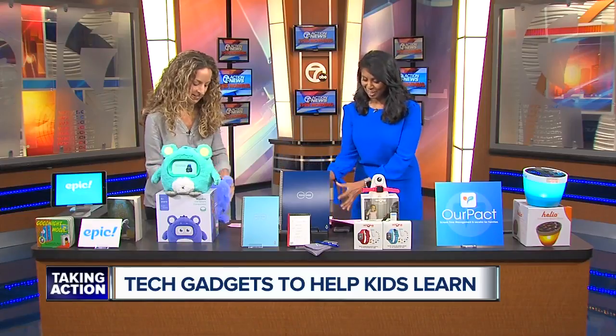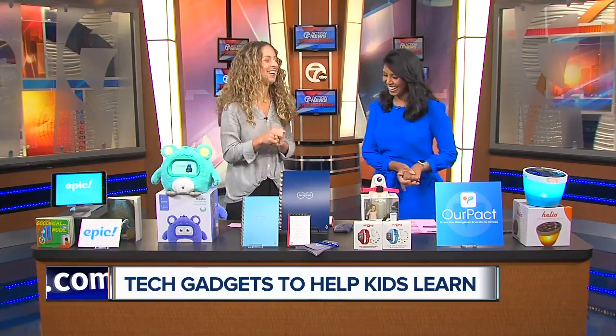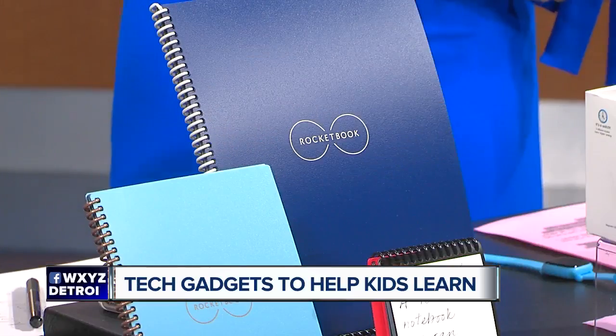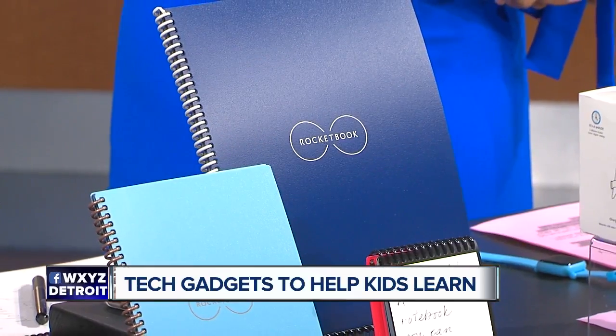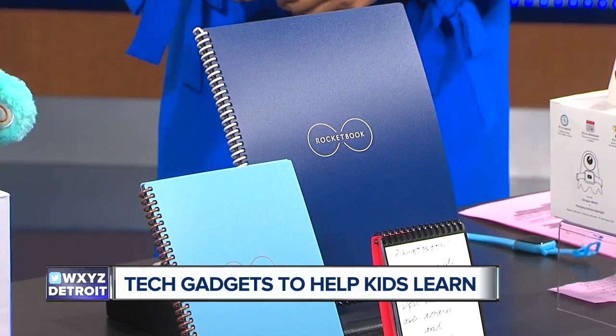All jam-packed into that little cutie right there — and he might keep talking as we're going here. All right. This is Rocketbook, one of my favorites. It might look familiar to you because they were on Shark Tank, but it is a reusable notebook — like a smart notebook.